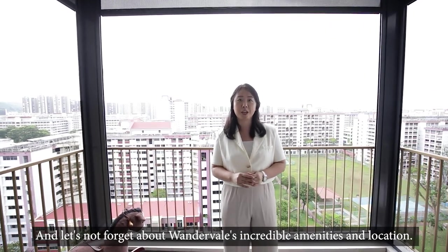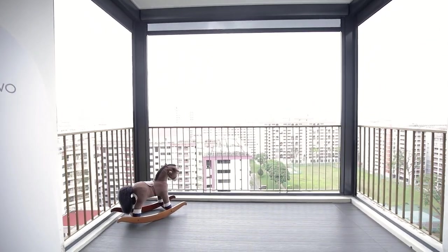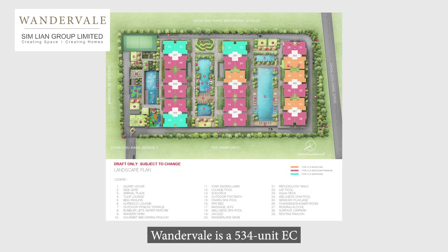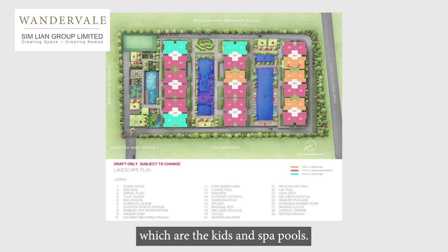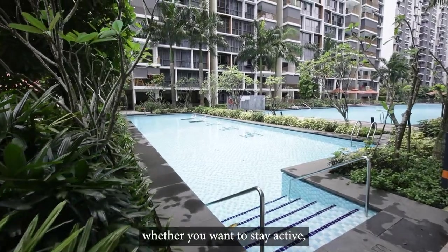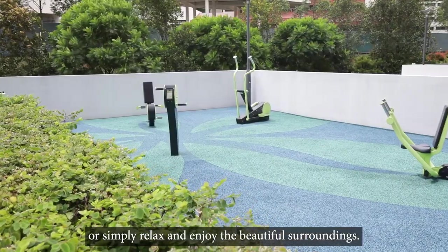And let's not forget about Wonderville's incredible amenities and location. Wonderville is a 534-unit development that boasts a full lap pool and two other smaller pools — the kids and spa pools. You will of course also have access to the gym, playground, tennis court, function rooms and BBQ pits, to name a few. There's always something to do, whether you want to stay active, socialise with your neighbours, or simply relax and enjoy the beautiful surroundings.